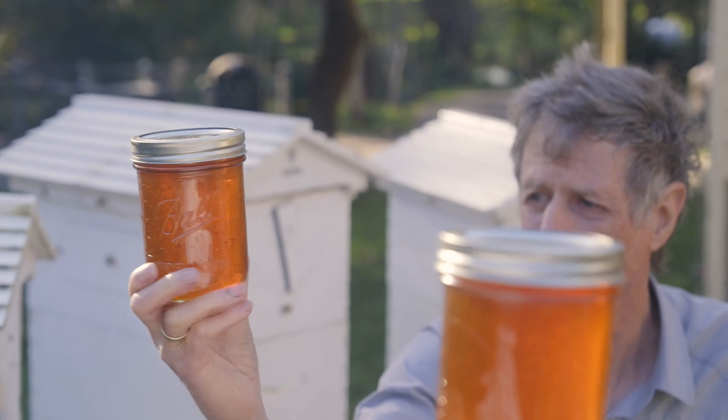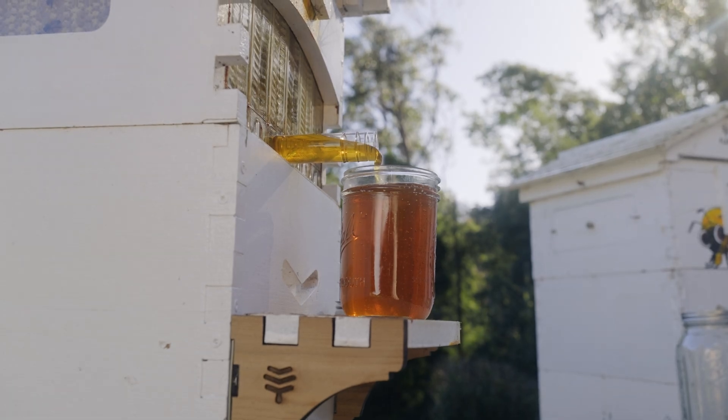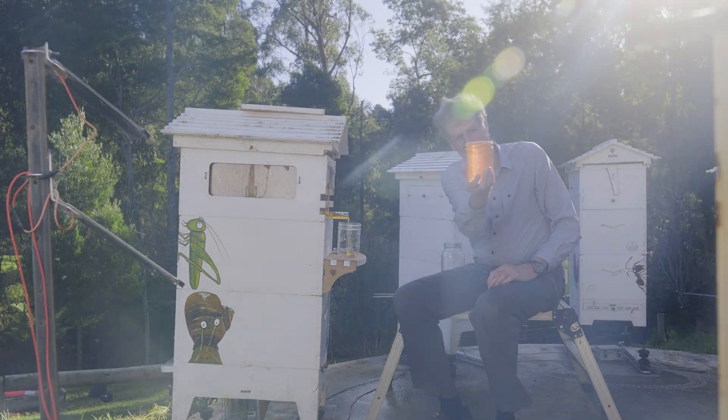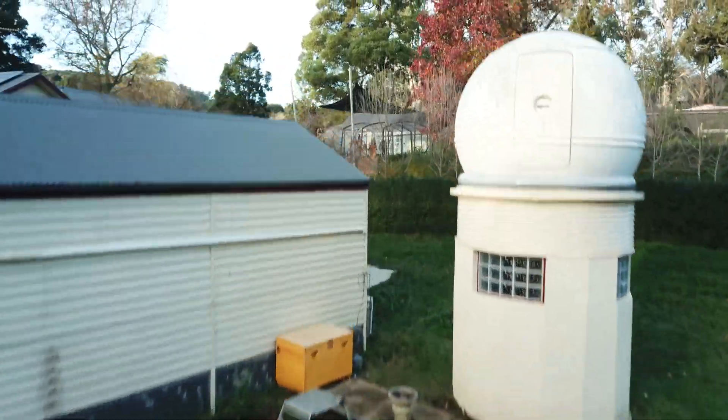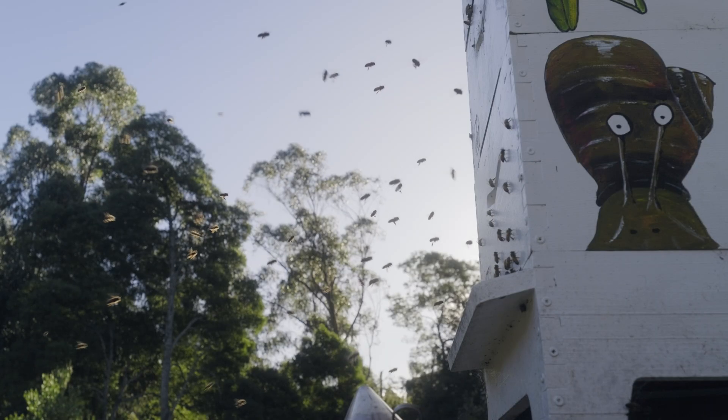The honey we harvest today has a beautiful flavour and it strikes me of flowering gum. How can you get better than that? The interesting thing is that on our property there are no flowering gums, and the nearest flowering gums are three kilometres away. So they're working hard, but it's beautiful.